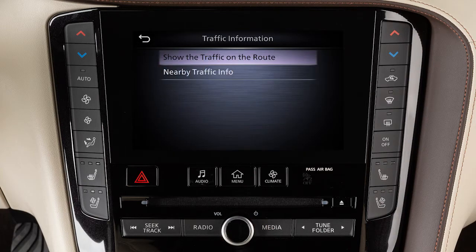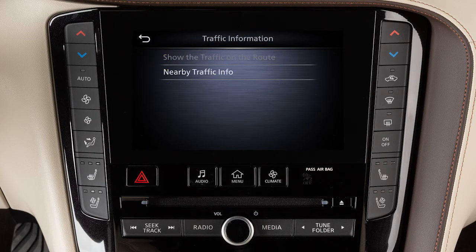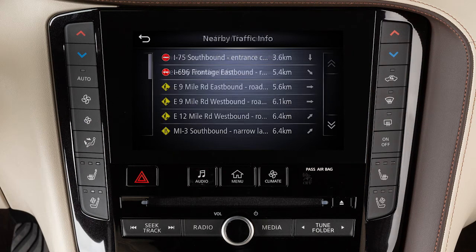Touch 'Show the traffic on the route' to view traffic information along the currently set route, or touch 'Nearby Traffic Info' for traffic information near the current vehicle location. A list of traffic events is displayed on the screen. Touch an item to view more detailed information.